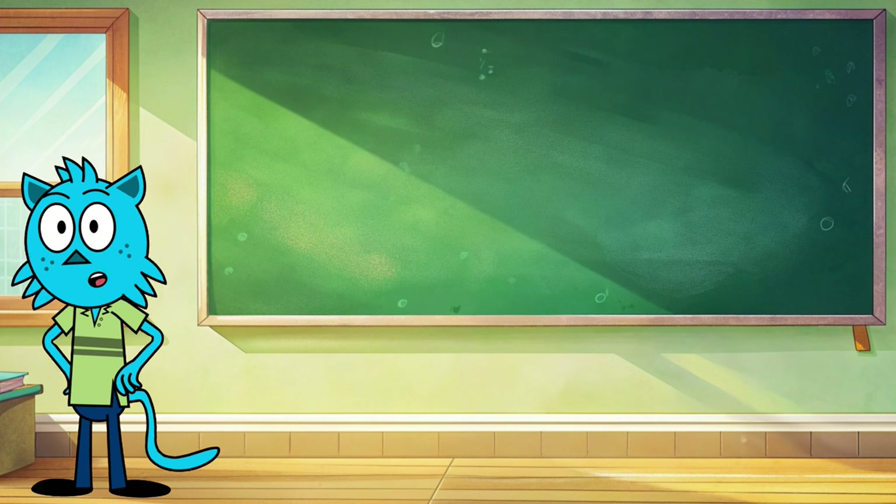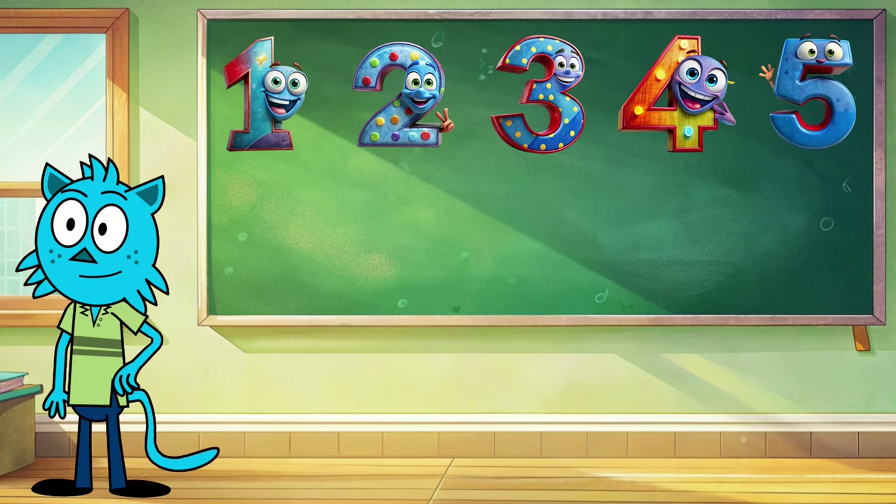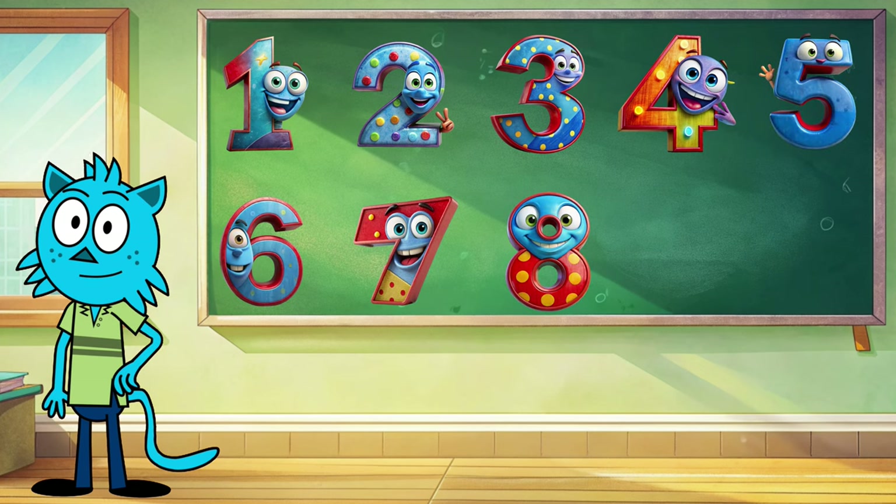Are you ready? Then let's begin. Repeat after me: 1, 2, 3, 4, 5, 6, 7, 8, 9...